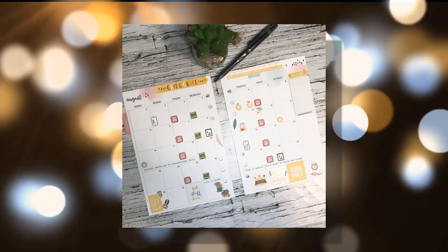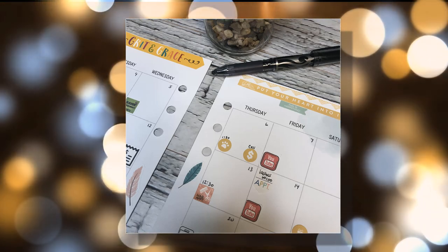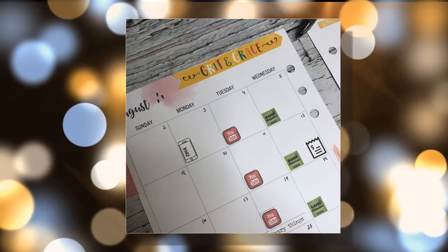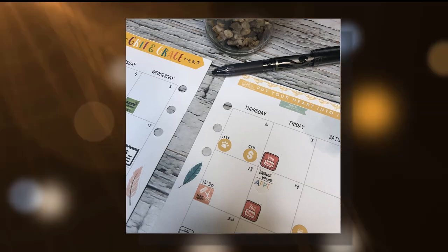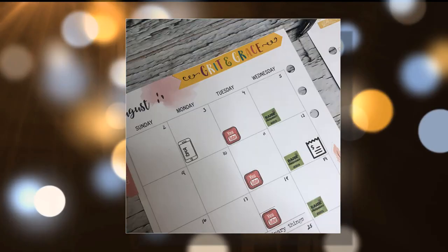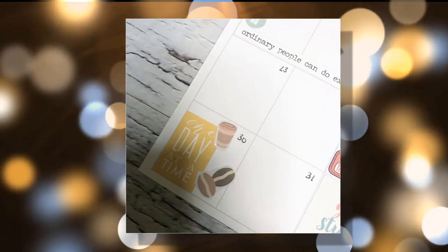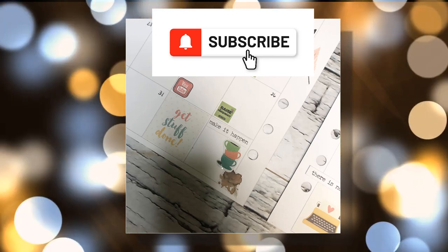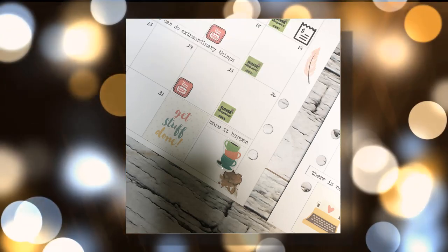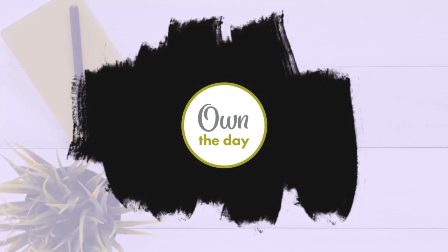That's it for this video. I hope you've enjoyed watching me prepare for my August two-page spread — maybe that's giving you some ideas for your own August decoration in your very own planner. Don't forget to check below if you want to be part of the beta launch of Own the Day Productivity Planner, which I'm really excited about. If you've enjoyed this video, please consider subscribing — I produce at least two videos a week, all things planner related. Give this video a thumbs up, and until our next planning adventure, bye for now.